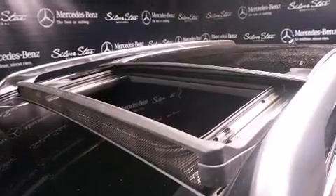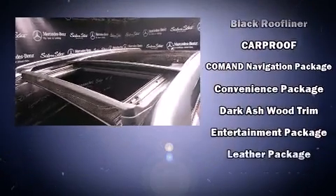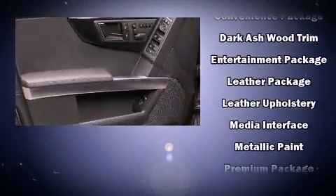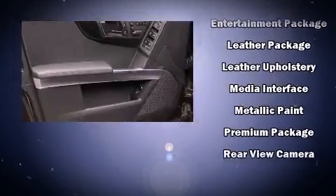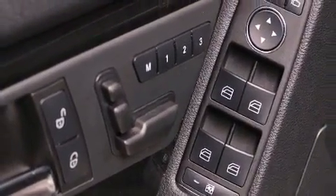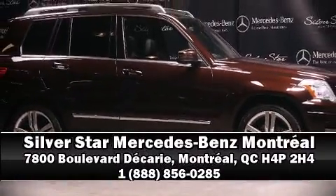You'll never lose visibility with rain-sensing wipers, which activate automatically when the drops start to fall. This vehicle has achieved certified pre-owned status by passing Mercedes-Benz's comprehensive certification process. Stop by our dealership or give us a call for more information.